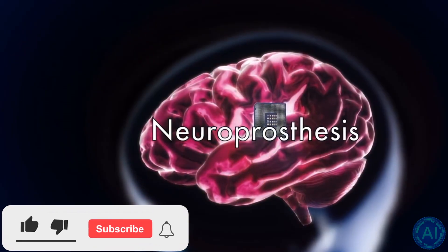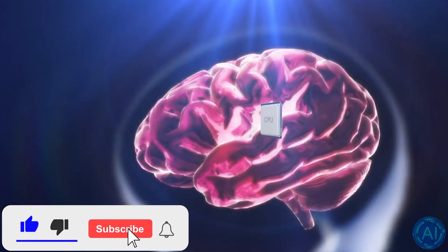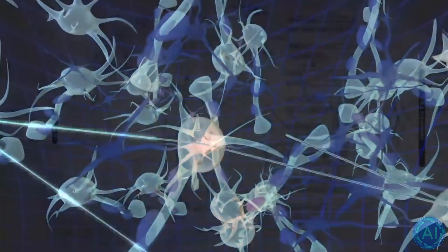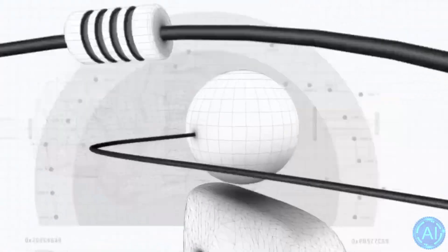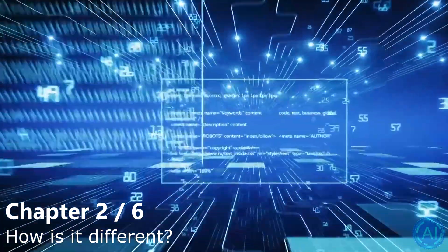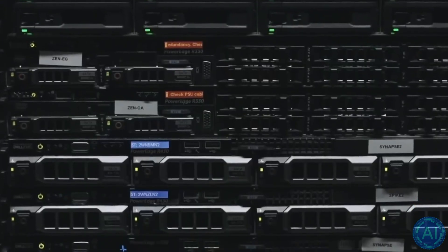The majority of existing BCI systems employ one or two sensors to sample up to a few hundred neurons, but neuroscientists are interested in systems that can collect data from considerably larger groups of neurons. Some speculate that they will soon be implanted in healthy people to help us monitor and possibly improve our brain function.